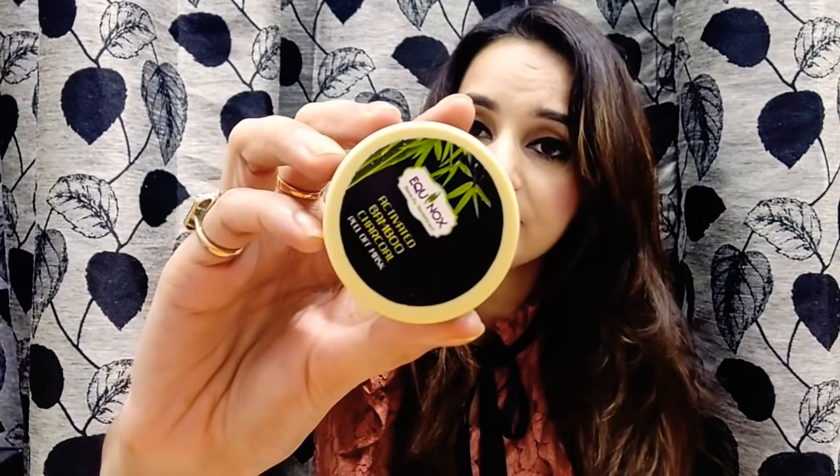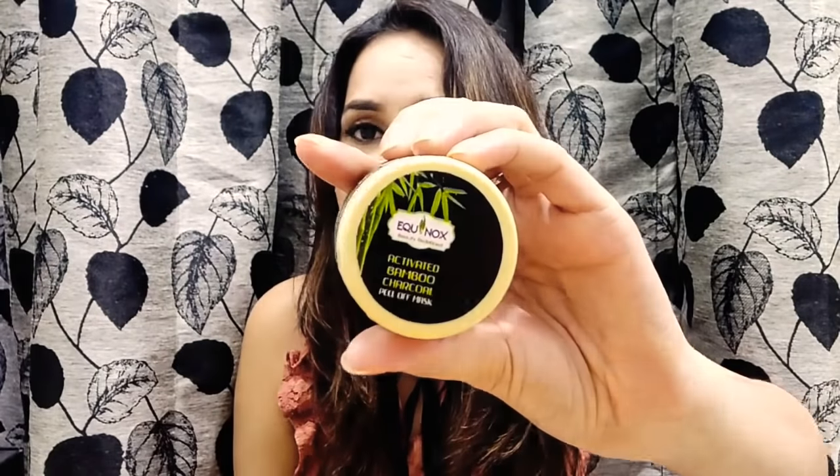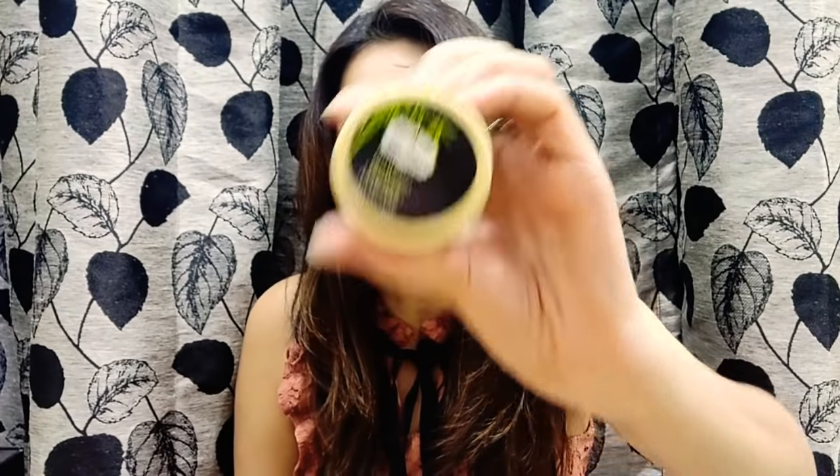Moving on, the next product is an Activated Bamboo Charcoal Peel-Off Mask, priced at ₹299. Generally charcoal products are good, but they don't always give an amazing effect on my skin. That said, whenever I see a charcoal product I have to try it, so I'm happy to receive this and will definitely be trying it.